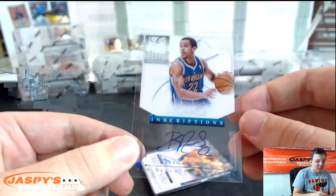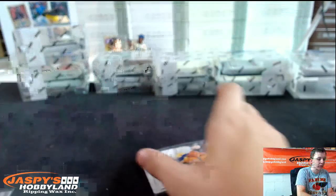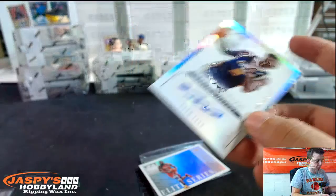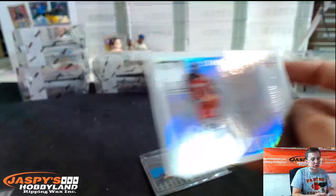Rookie Inscriptions, Brian Roberts for the New Orleans spot, numbered to 99. Antoine Jamison, Court Kings Auto for the Lakers. Marvin Williams, Elite Signings, numbered to 249 for the Jazz. Then we have James Harden, Elite Series, to 199.